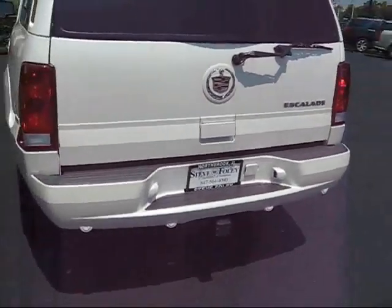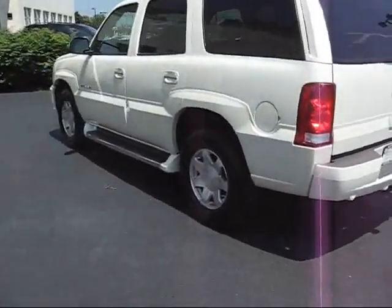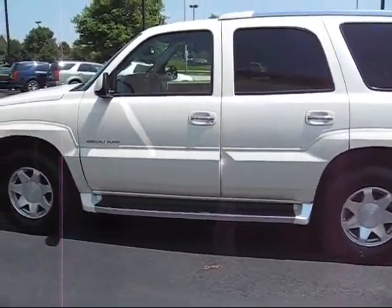I'll shut this real quick. You've got backup sensors — they let you know when you're getting too close to something in the rear, keeps your bumpers nice and fresh. As you can see walking around it, it's in immaculate condition.